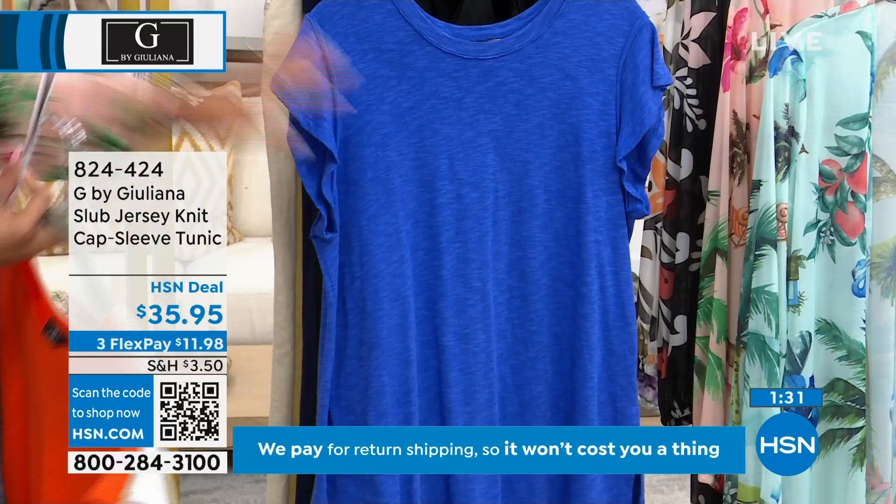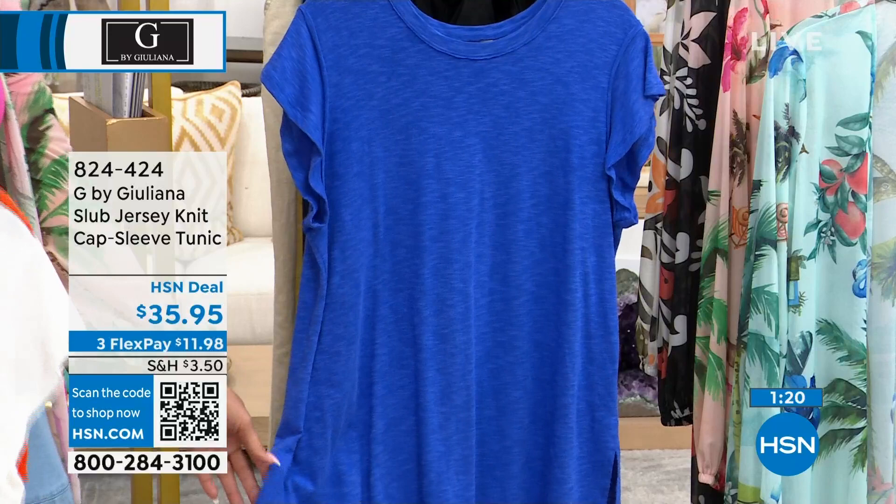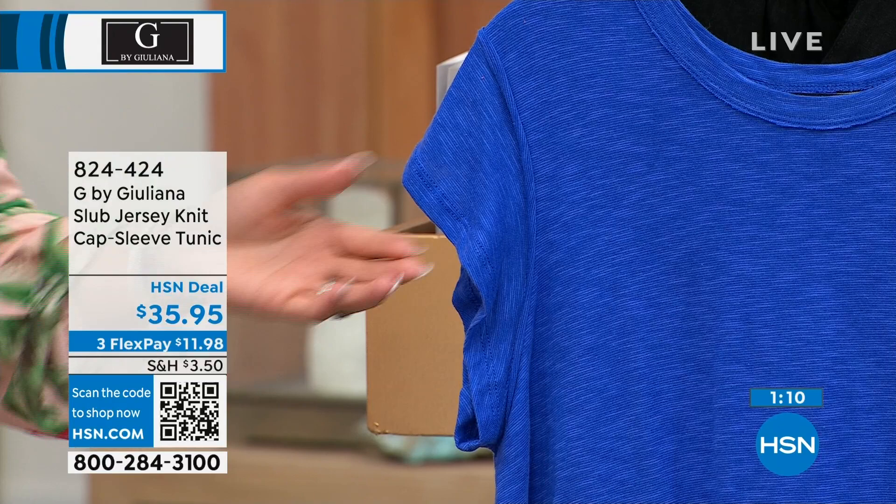Sizing is extra, extra small to 3X. 824-424 is the item number. I love the sleeve you gave us, G — it's just a slight flutter sleeve. You also have that raised seaming detail around the sleeve as well as the neckline. It's all those little designer and fashion details that really elevate this t-shirt.